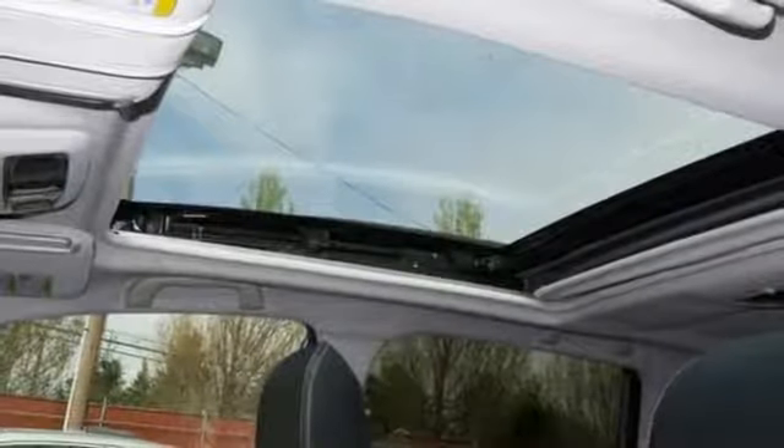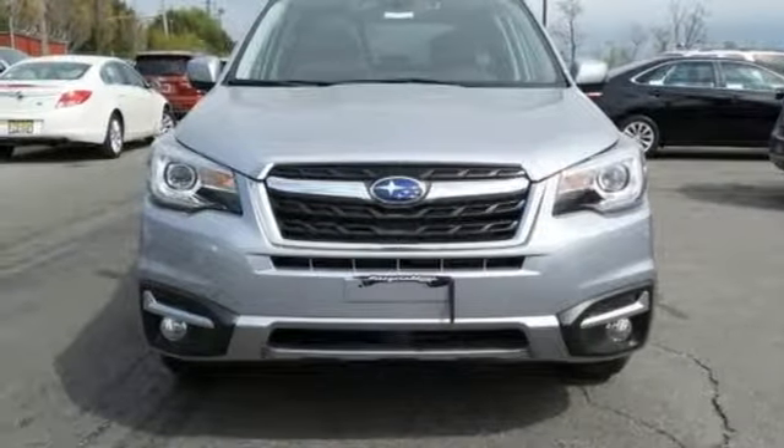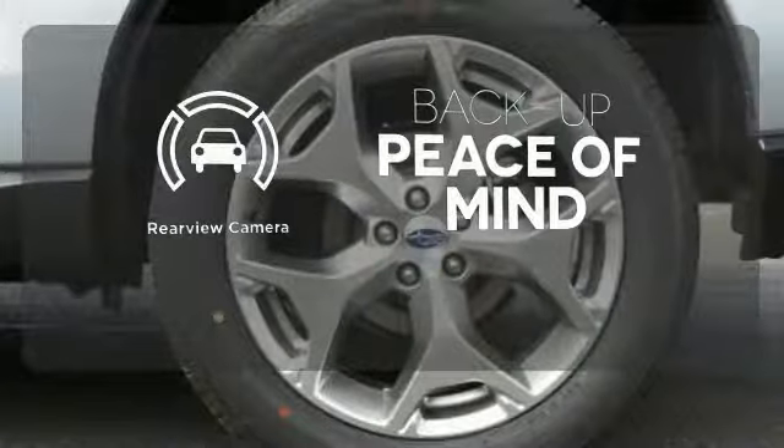Relax and enjoy the ride with features including Subaru Starlink multimedia touchscreen, Bluetooth, and rear vision camera. Ward off the chills with the heated seats. Hindsight is 20-20 with the backup camera.